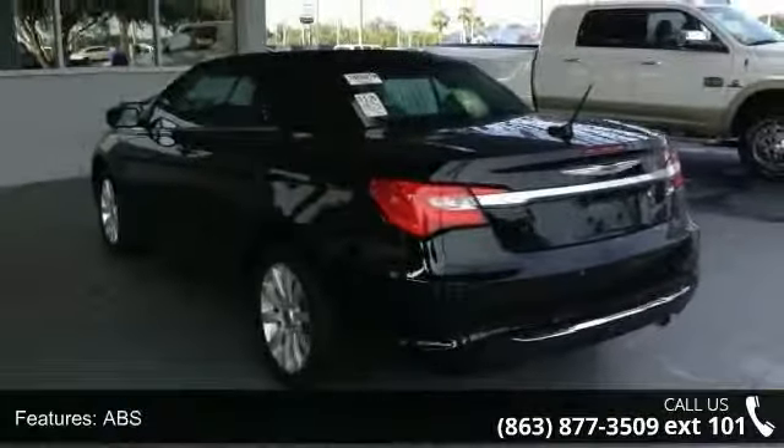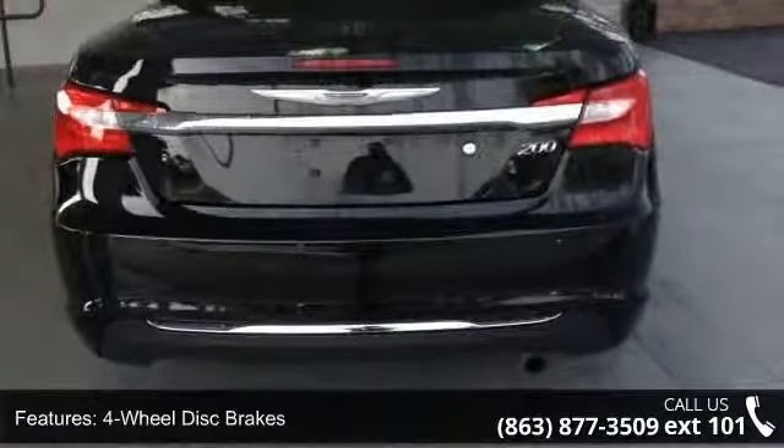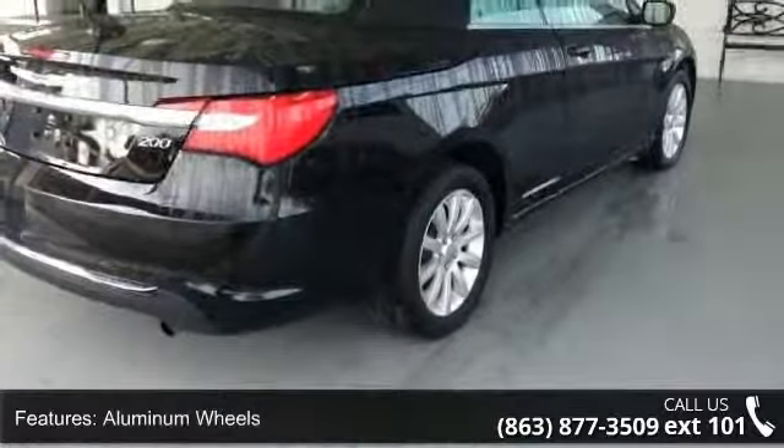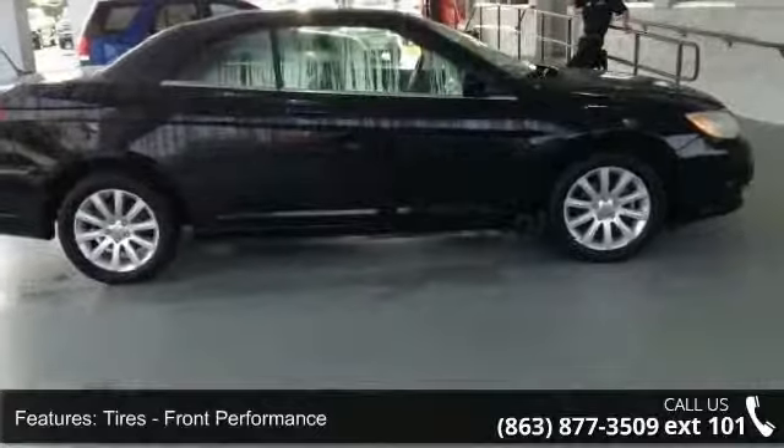This vehicle's top features include remote trunk release, engine immobilizer, cargo shade, floor mats, aluminum wheels, bucket seats, and MP3 player. If you are looking for a solid pre-owned car, this might be the one.